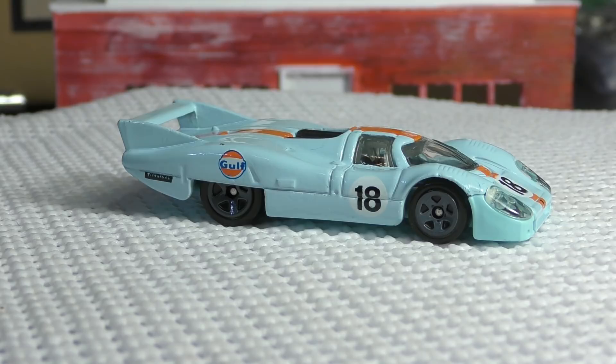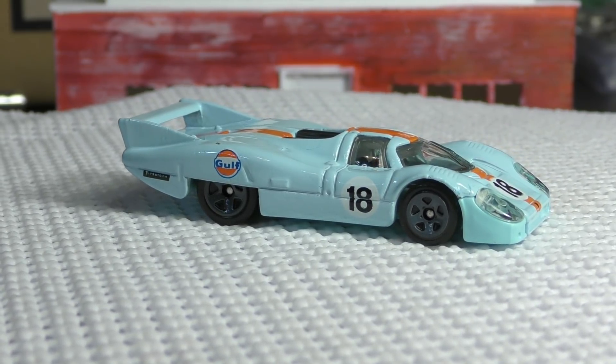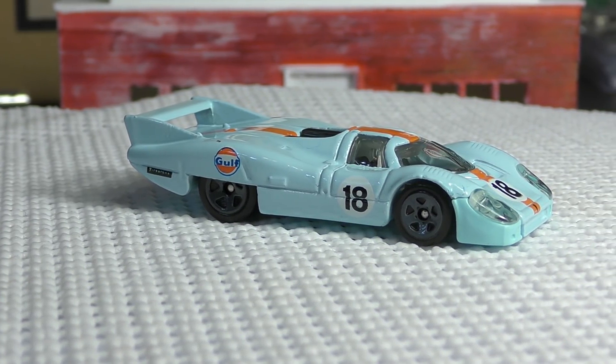Here's a new model from the 2018 Hot Wheels G case — this is the Porsche 917 LH. This has been one of the most popular new models in the last couple of cases. It's been selling really hot on the secondary market, averaging $15 to $20 for around a month or so.